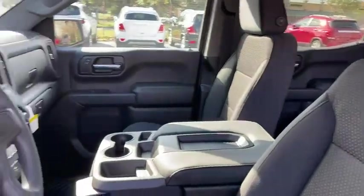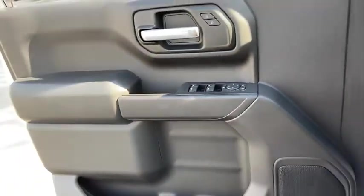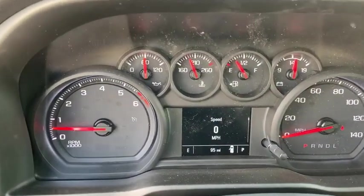Here are some of this vehicle's great options: remote engine start, traction control, dual airbags, power steering, four-wheel disc brakes, floor mats, electronic stability control, power door locks.